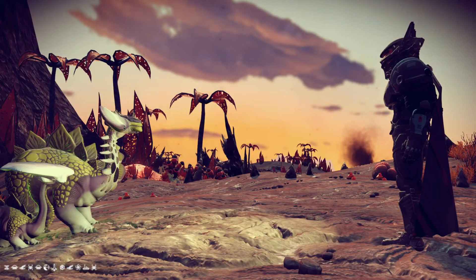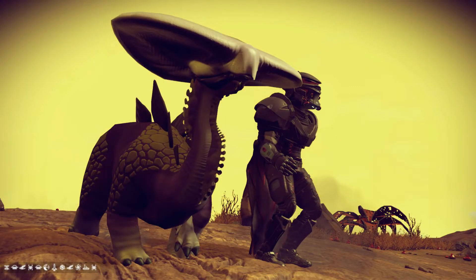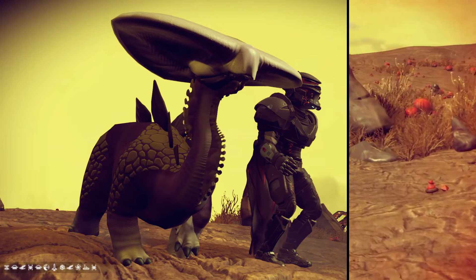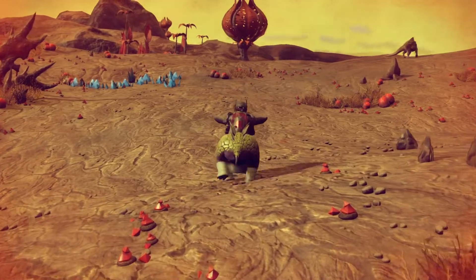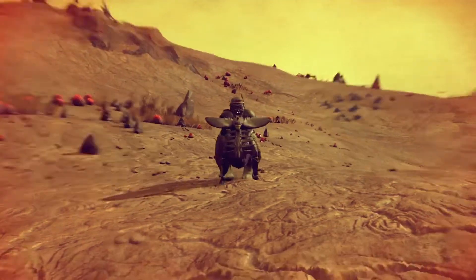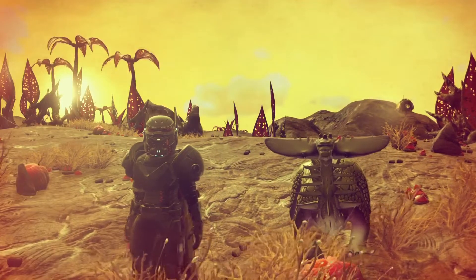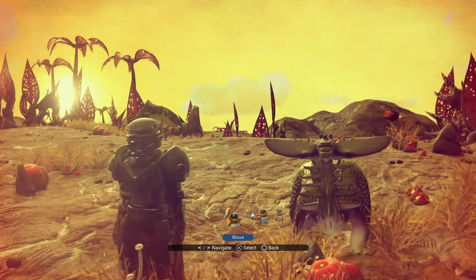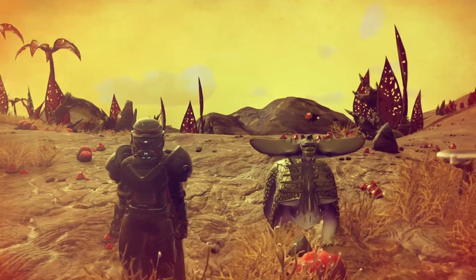If you enjoyed today's video and you want to see more Finding Fauna content in the future, be sure to like this video and subscribe. Leave a comment below and let me know what type of creatures you would like to see in this series, or better yet tell me about the rare creatures you have encountered yourself. With 18 quintillion planets to explore, who knows what's hiding out there in the deepest corners of the galaxies — but anyway, thanks for watching and I'll see you in the next one.